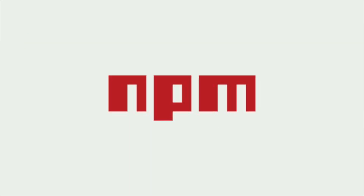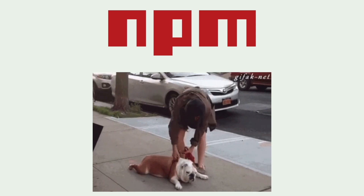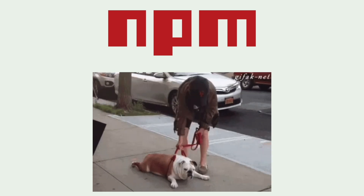First up, we have NPM, the bulldog of package managers. NPM comes installed with Node.js out of the box and is one of the most widely used. It's not the fastest or the lightest, but it gets the job done and that's what makes it popular.